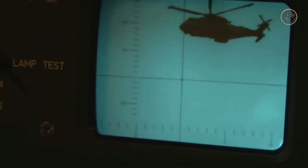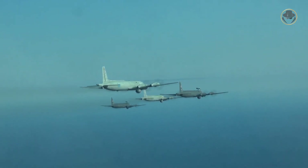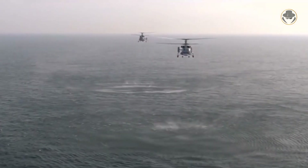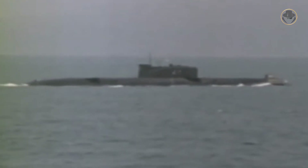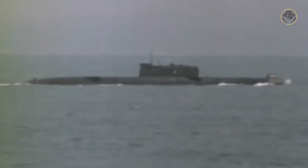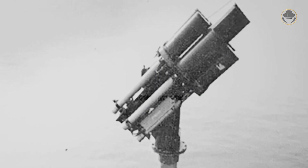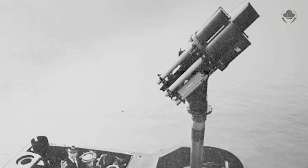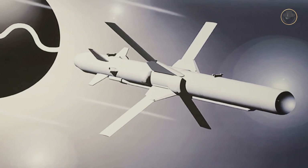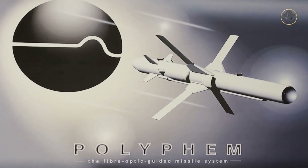Since submarines do not have any air defence system, the biggest threat is from aircraft and helicopters. Many solutions have been tried: the Soviet Navy fitted its submarines with manpads, but since they had to surface to fire, this was never satisfactory. The Royal Navy and Israeli Navy briefly tested the short-range TV-guided Blowpipe missile in the 1970s. In the 1990s, Germany worked on the Polyfib missile launched from a submerged submarine, but this project was cancelled in 2003.